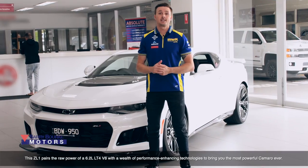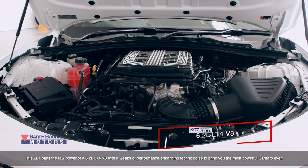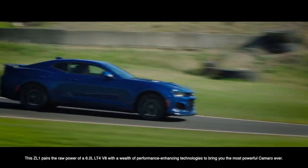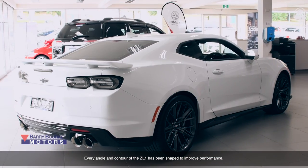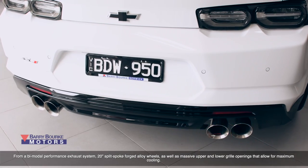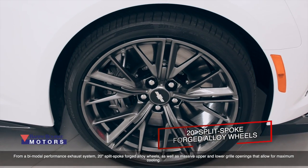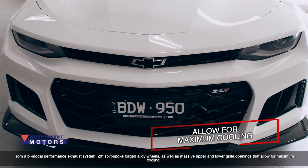This ZL1 pairs the raw power of a 6.2 litre LT4 V8 with a wealth of performance enhancing technologies to bring you the most powerful Camaro ever. Every angle and contour of the ZL1 has been shaped to improve performance, from a bimodal performance exhaust system and 20 inch split spoke forged LO wheels, as well as massive upper and lower grille openings that allow for maximum cooling.